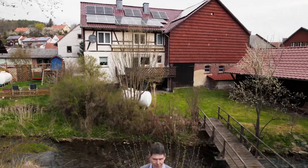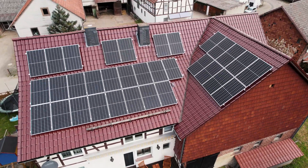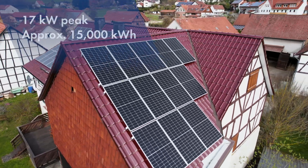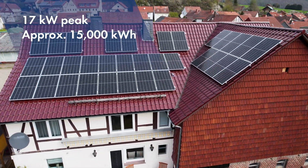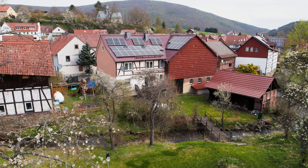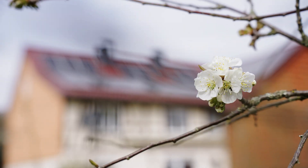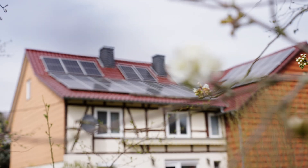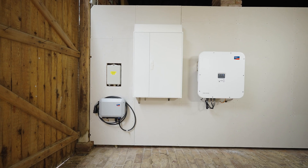SMA employee Marcus Schnaggenberg has a PV system with an output of 17 kilowatts peak, generating around 15,000 kilowatt hours per year. He opted for a PV system to become more independent from rising energy prices and to make his own personal contribution to the energy transition, in addition to his work at SMA.